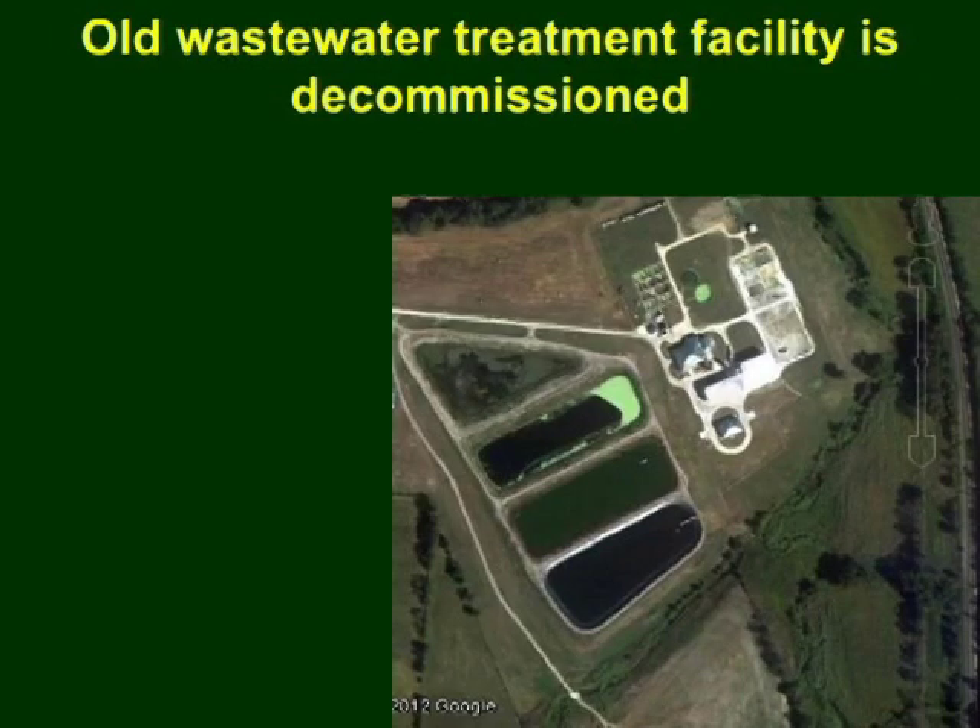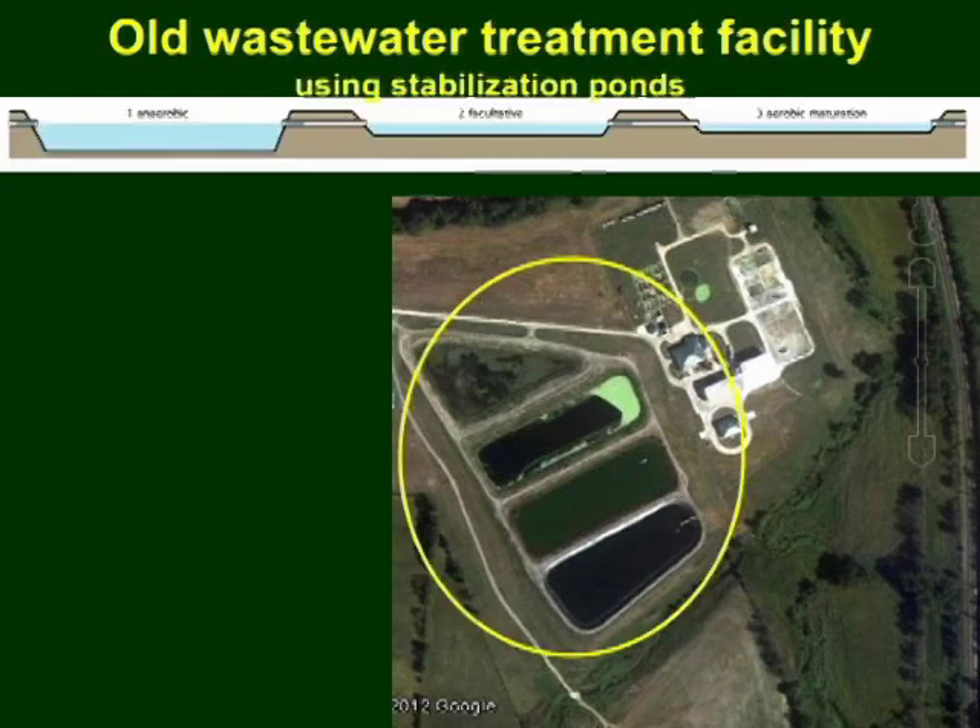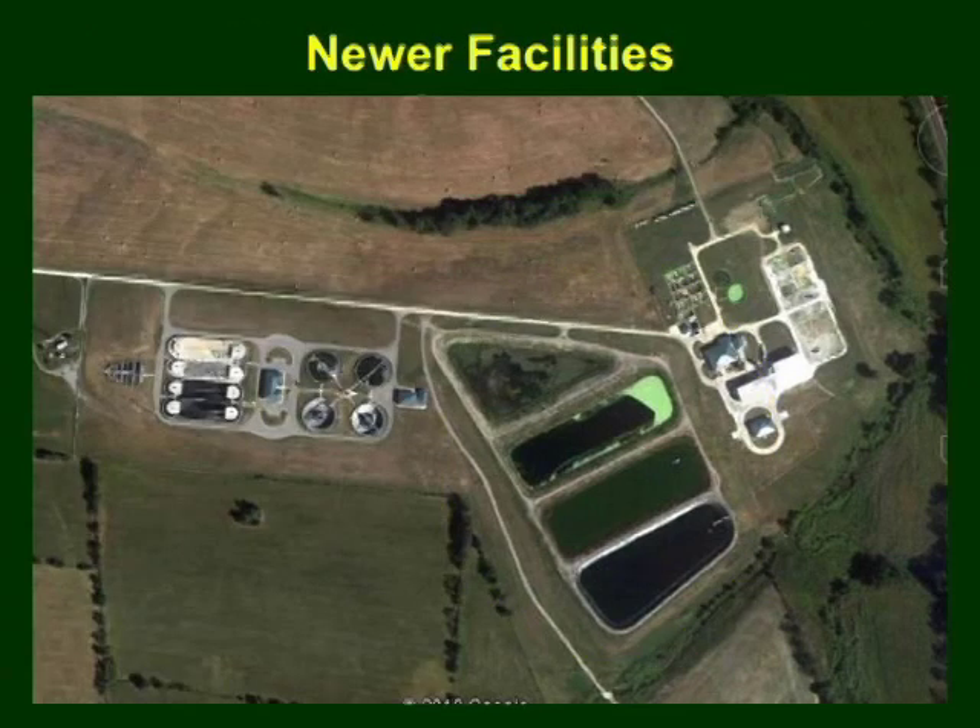With technological advances in wastewater treatment facilities, many municipalities in the U.S. today are decommissioning the old ones, just like what we see in this picture. This is an old wastewater treatment facility that uses stabilization pans or lagoons. The old facilities are decommissioned in favor of the new, more efficient methods of processing wastewater.